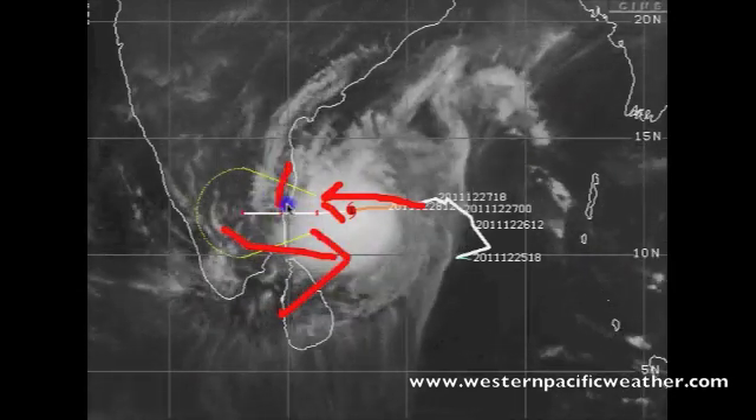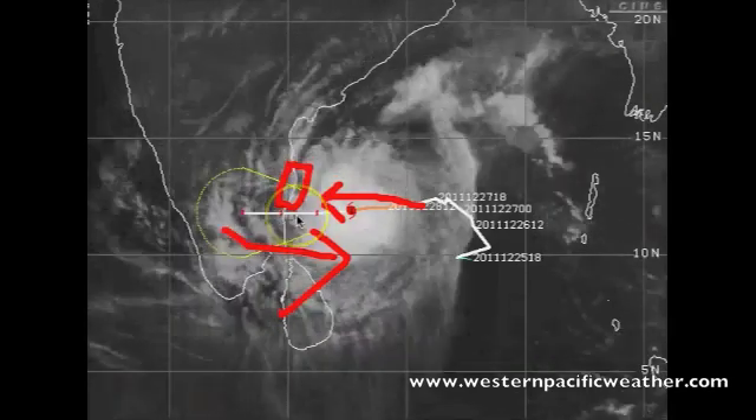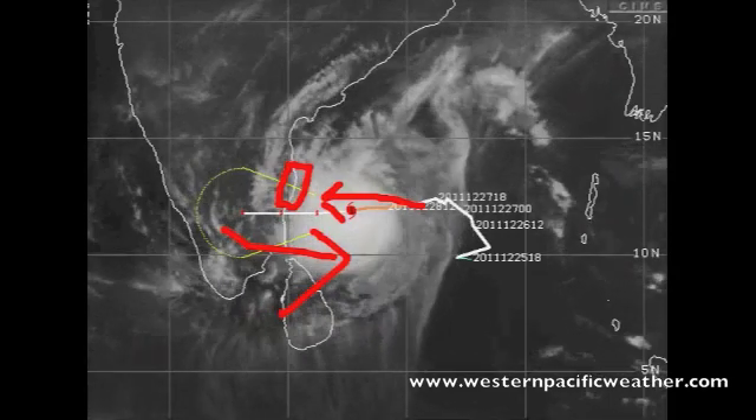Anybody right near the coast south of Chennai and north of where the storm will be making landfall — that is really the highest risk of storm surge.